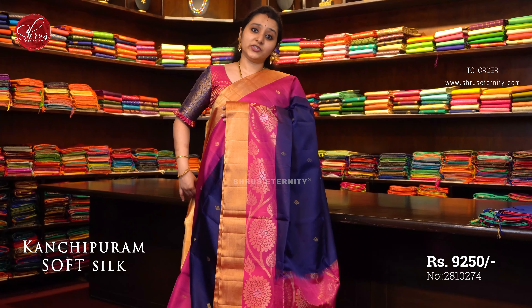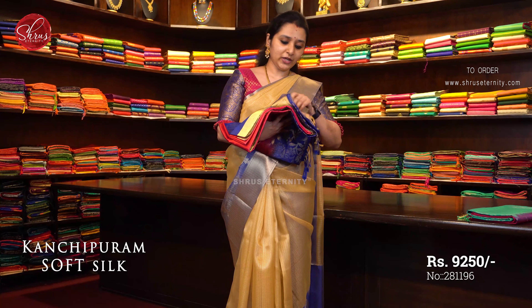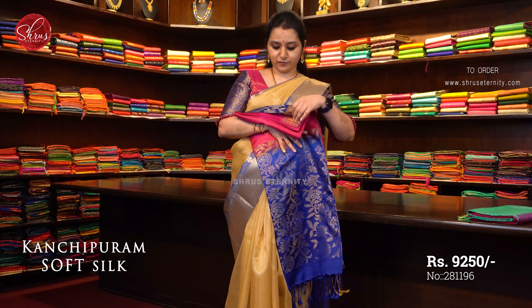All these sarees are very lightweight, very easy to carry, and they drape like a dream. Next we have a beautiful pink with blue combination, priced at ₹9250.